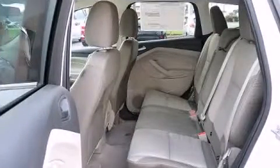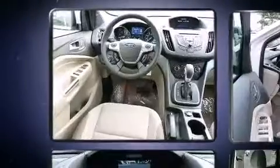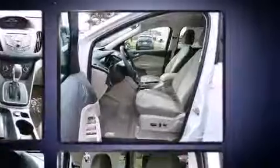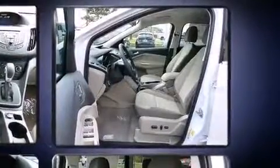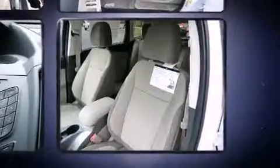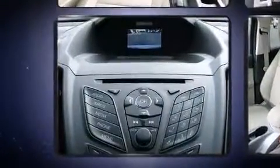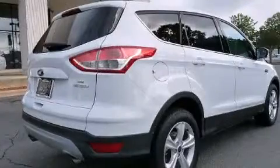Top features include front fog lights, a rear window wiper, one-touch window functionality, a trip computer, remote keyless entry, and air conditioning. Ford also prioritized safety and security by including dual front impact airbags with occupant sensing.